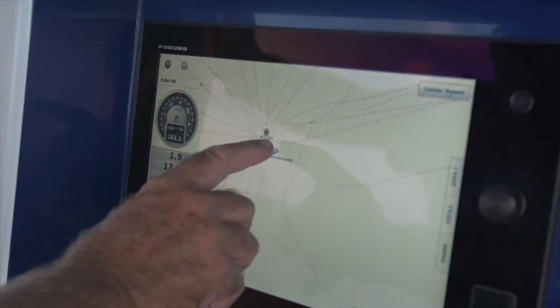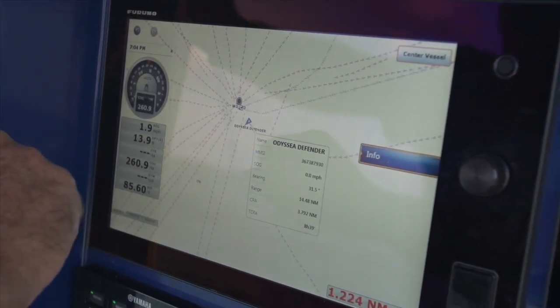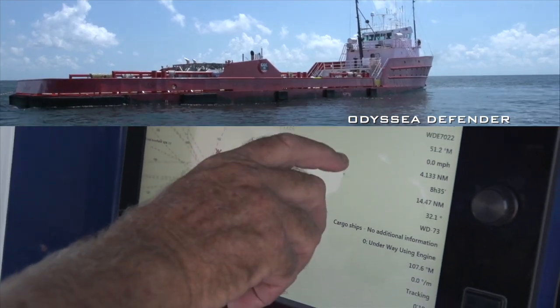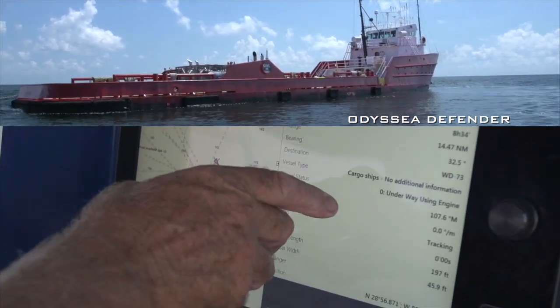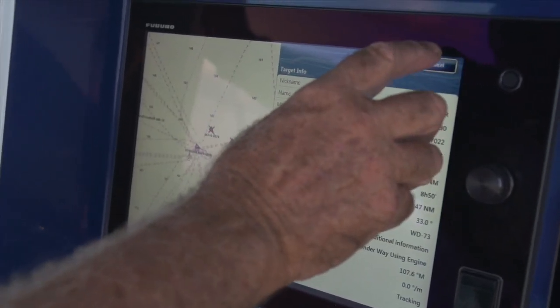I've got a favorite snapper rig out here in the Delta, West Delta 73. I've got my plotter on it, my go-to. It's 15 miles away, but I see that there's an AIS icon on it. I want to tap on that icon. The info page will come up — I see it's the Odyssey Defender. This is all the status that's going on with that ship, and there's nothing major to worry about. No ROV, no dive operation. We're good to go.